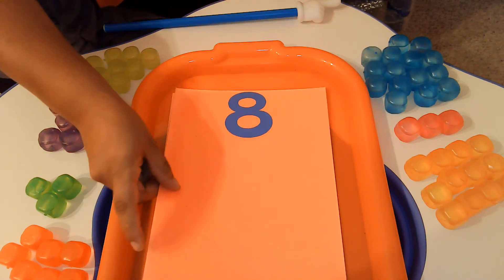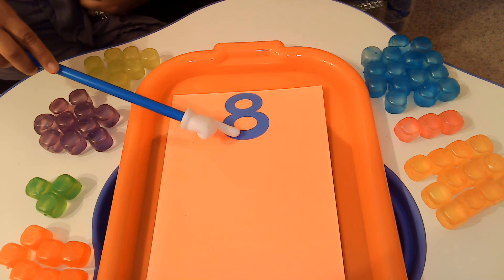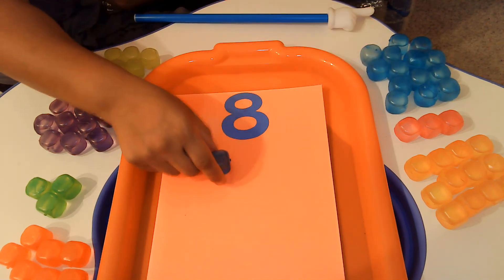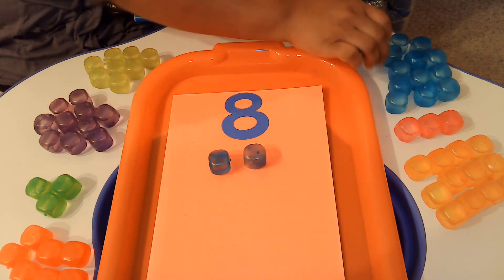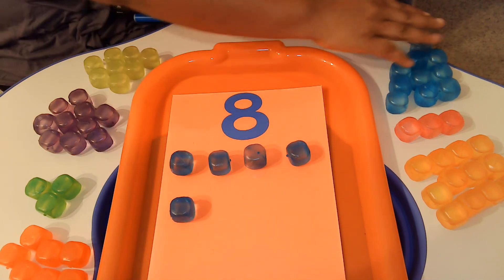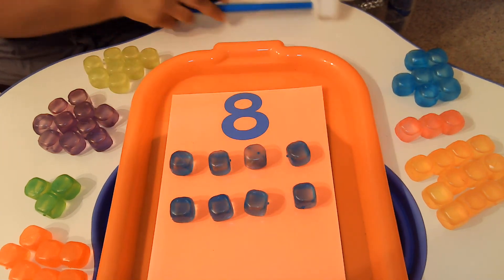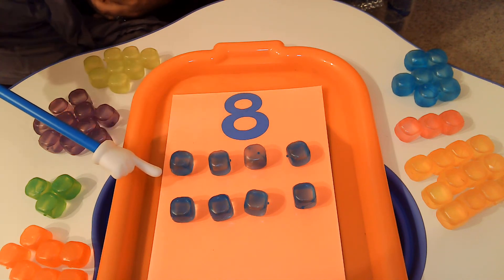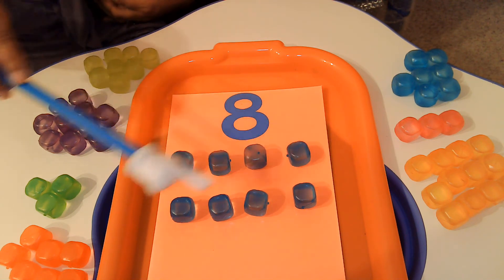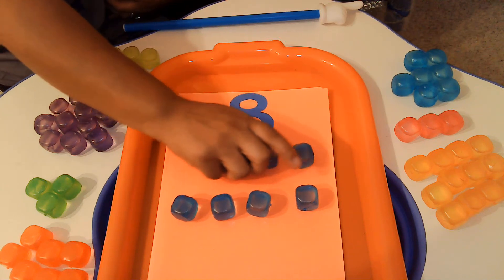What about this number? Do you know what number that is? That's the number 8. So we're going to pick up the blue cubes this time and count to the number 8 — can you help me? 1, 2, 3, 4, 5, 6, 7, 8. So this is the number 8 and we now have 8 cubes on there. Can you help me count? 1, 2, 3, 4, 5, 6, 7, 8. Great job, friends.